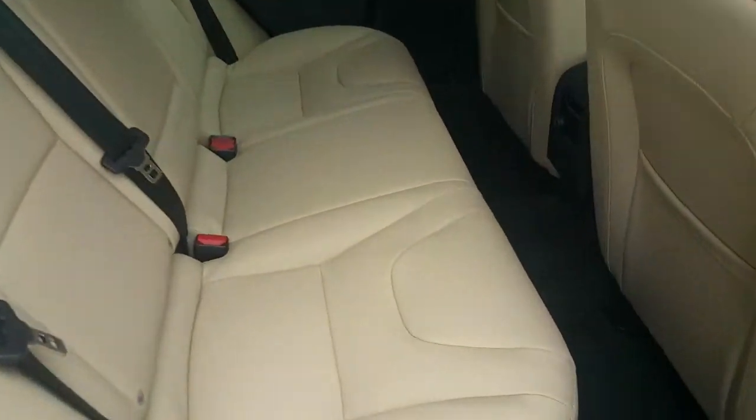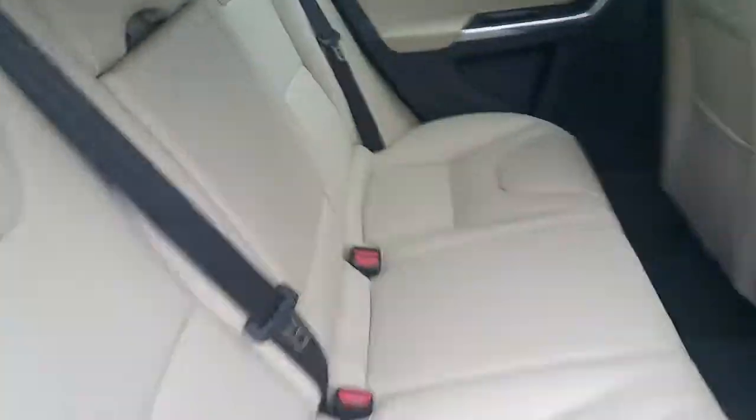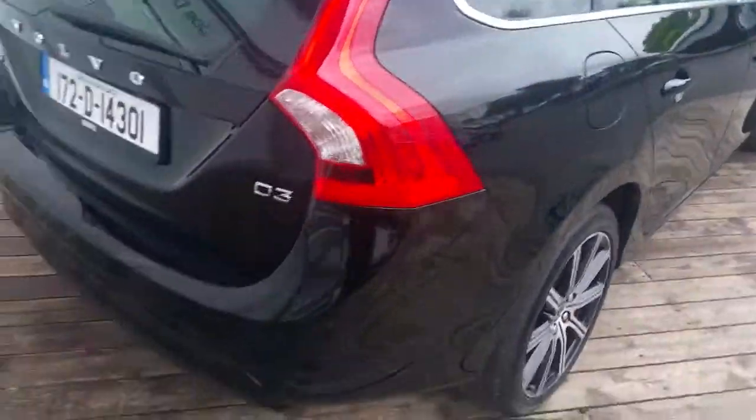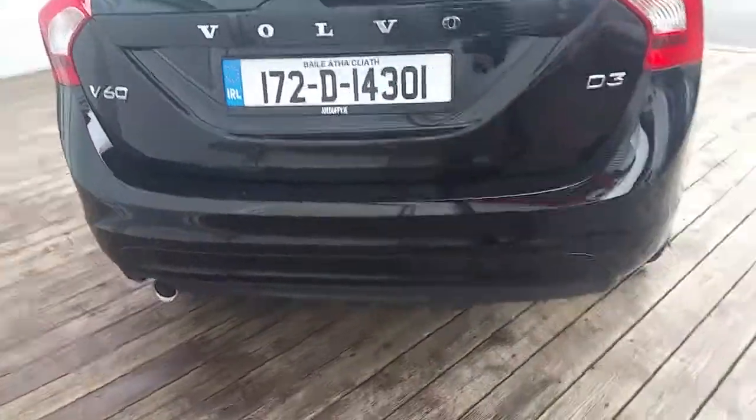Let's have a look in the back. There's plenty of leg space with three seats and two ISOFIX points. The D3 model is 150 brake horsepower with nice low road tax.